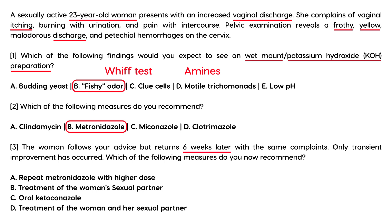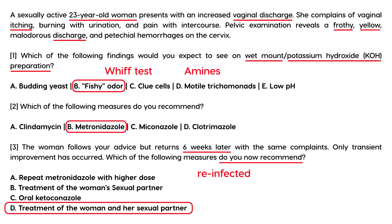This is an important point about STDs: the partner also needs to be treated. If she was treated initially but returned with the same problems, she is likely being reinfected. Therefore, her partner must also be treated — that would be choice D.